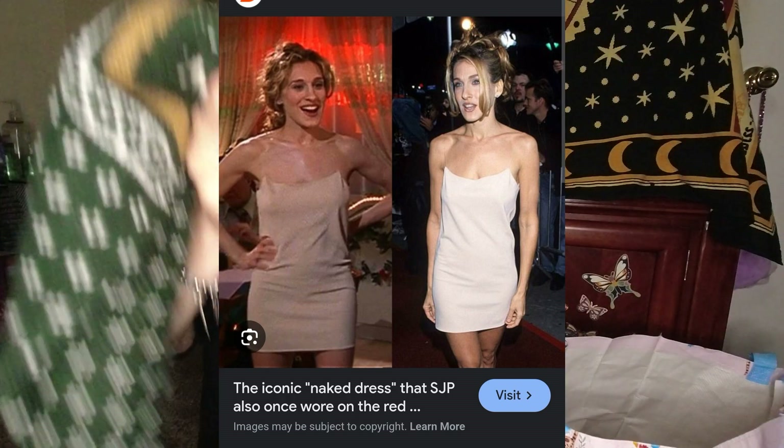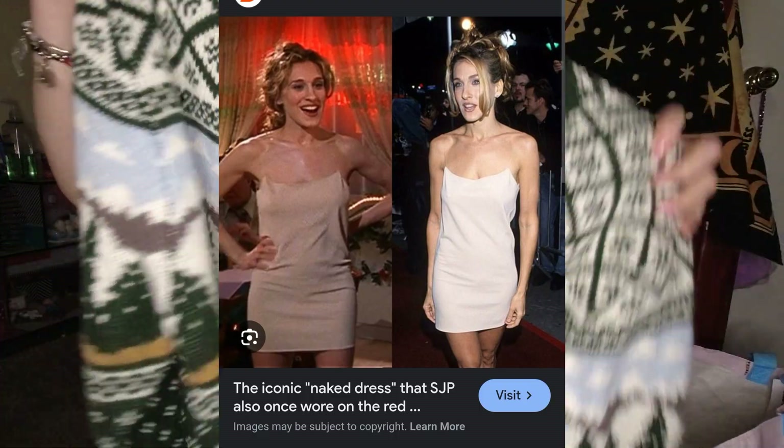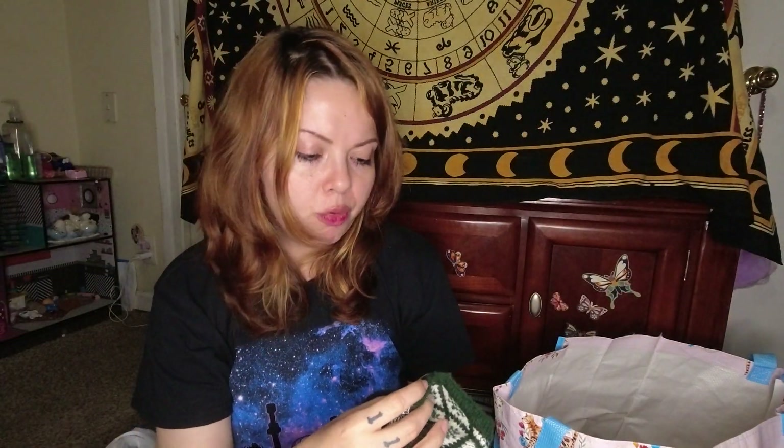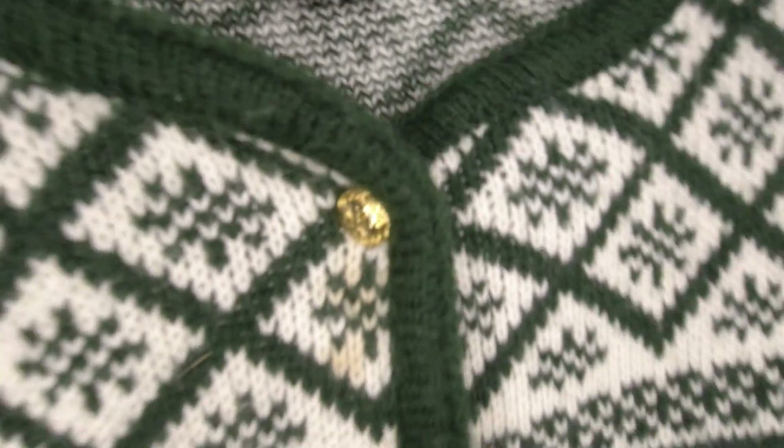We have a beautiful little vintage cardigan with pine trees all over it, and clouds and pockets. This is 100% acrylic by Crystal Kobe — super cute little gold buttons.